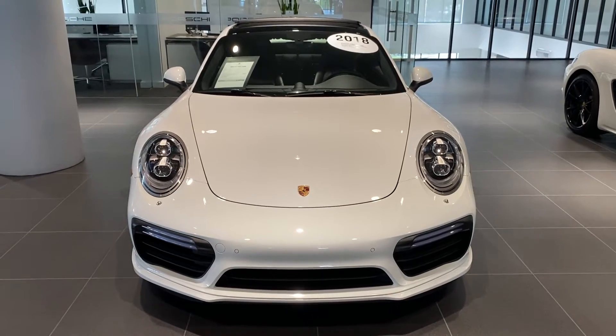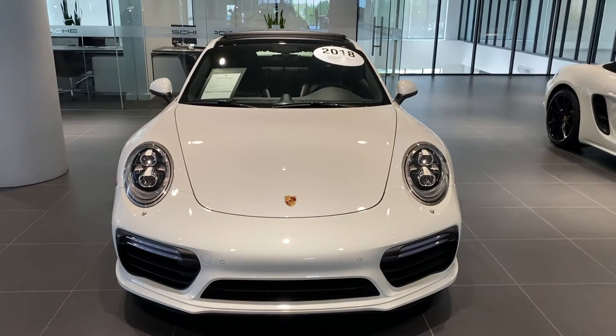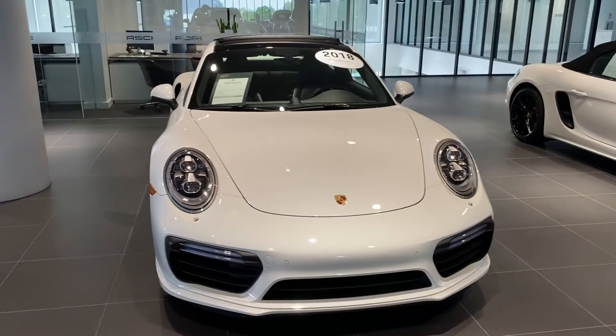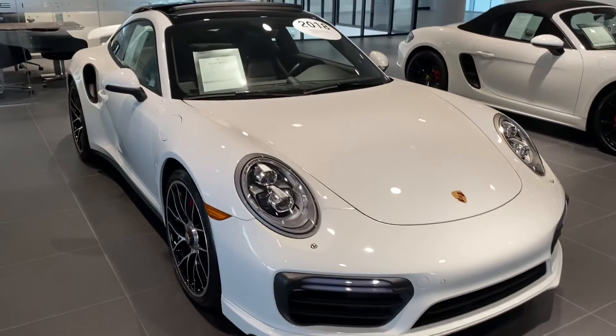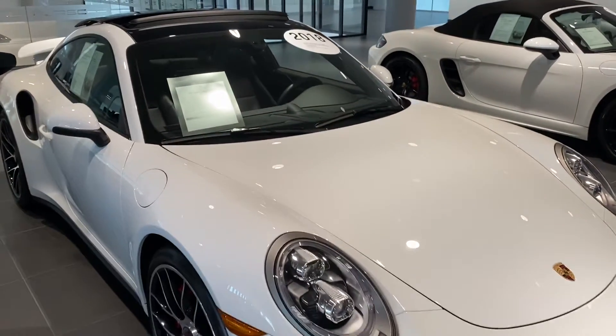Hello Brennan, Katherine here at Porsche South Orlando looking at your 2018 911 Turbo. Just wanted to give you a detailed walk-around video of the beautiful vehicle.